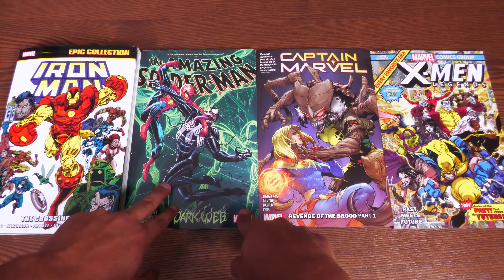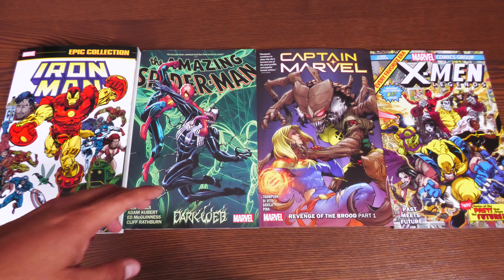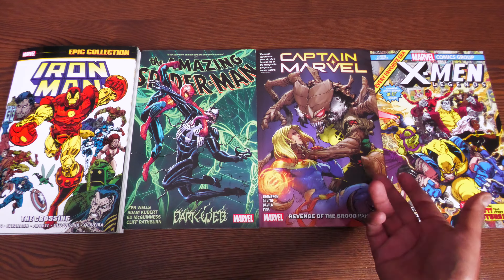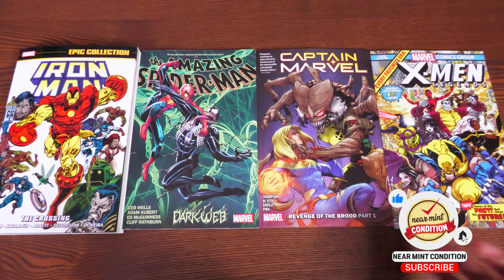We have the latest Captain Marvel — I believe this is the penultimate volume — and we have the latest Spider-Man. When I talk about Spider-Man, I have to warn you about spoilers regarding Dark Web. If you don't want to know anything, skip ahead to the Captain Marvel section. Time stamps are always in the description, and as always, please smash that like button.